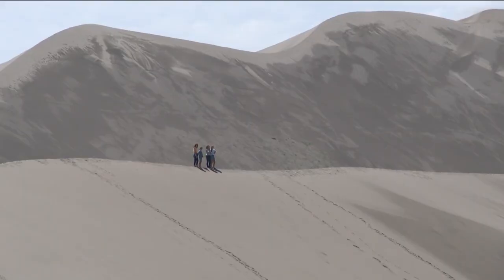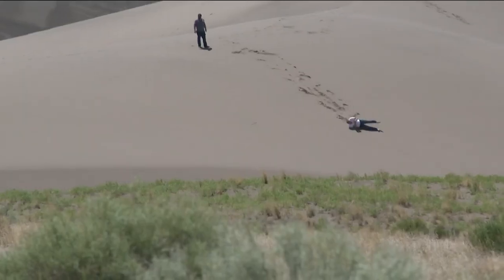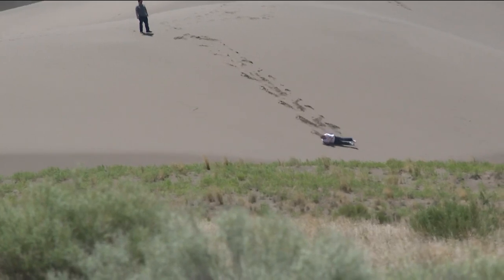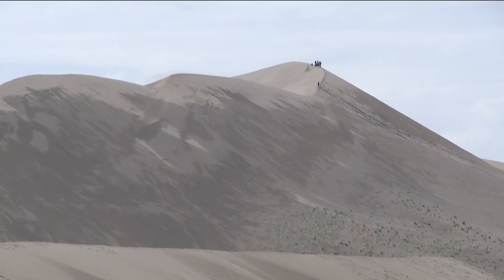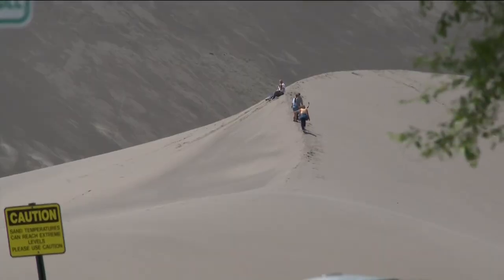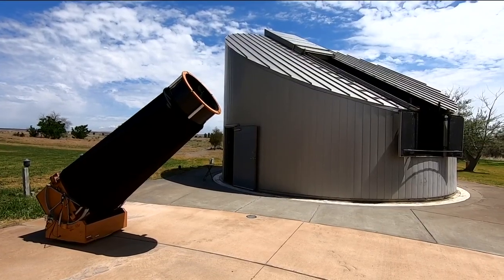You might know Bruneau for its gigantic sand dunes. We currently have the tallest single structured sand dune in North America, standing at 470 feet. The state park has also been home to an observatory for the past 25 years.